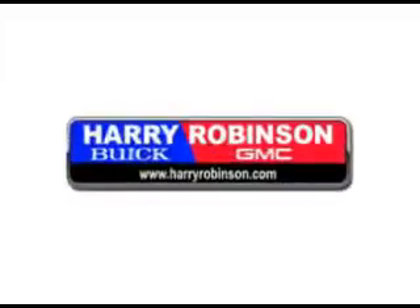Thank you for visiting us at harryrobinson.com. We can't wait to help you find your next vehicle.